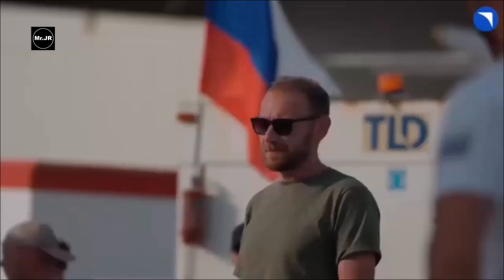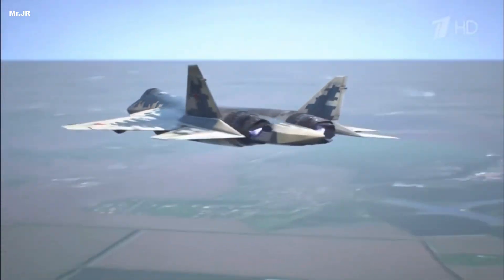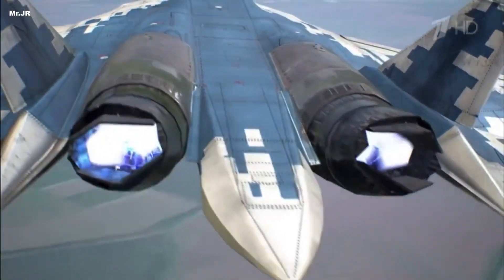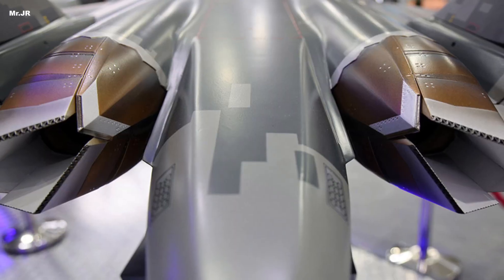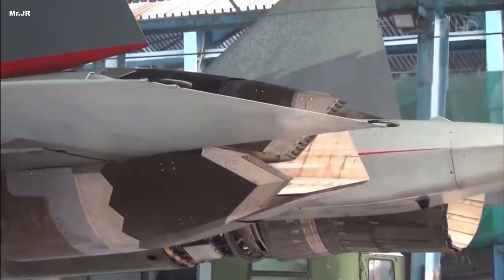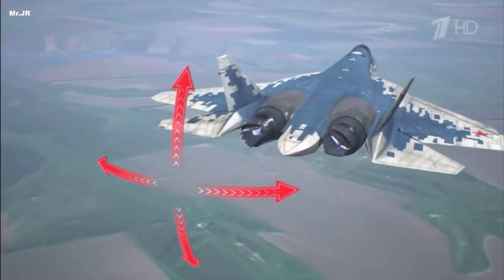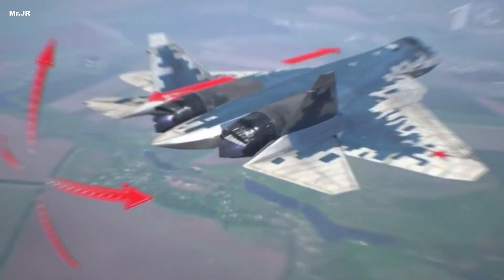The 2025 Dubai Air Show delivered many announcements, but none generated as much discussion as the unexpected reveal inside the Russian pavilion. Without warning, without any media buildup, and without staged leaks, Russia presented a highly detailed mock-up of a brand new stealth nozzle intended for the Su-57. Just a rear section, no full airframe, no flying demonstrator — a single compact component, but one precise enough to instantly capture the attention of military analysts worldwide. This choice, surprising and almost theatrical, amplified the overall shock.